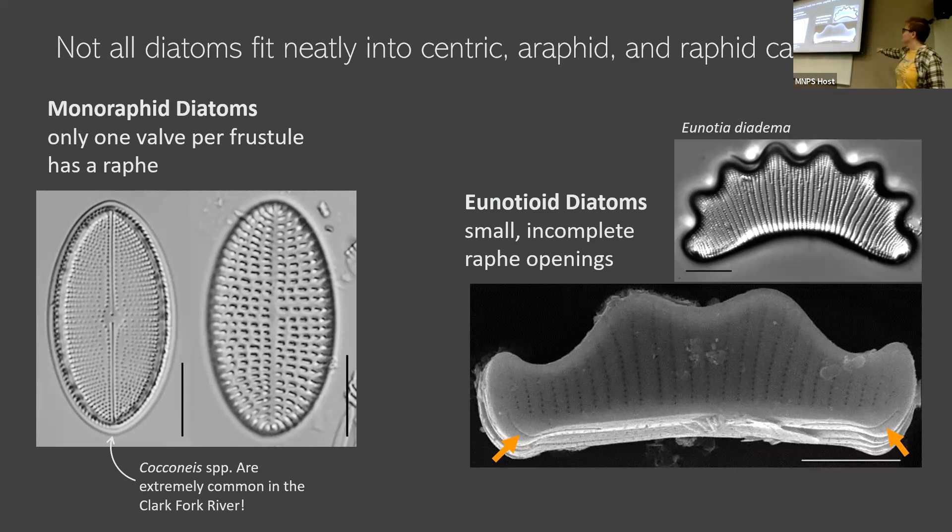We also have these really pretty Eunotia diatoms that I don't get to see that often. They're kind of this halfway step between diatoms with no raphid and diatoms with a raphid. They live primarily in really acidic habitats. I study things that live in alkaline habitats, so I don't get to see them a lot, but they're super pretty.